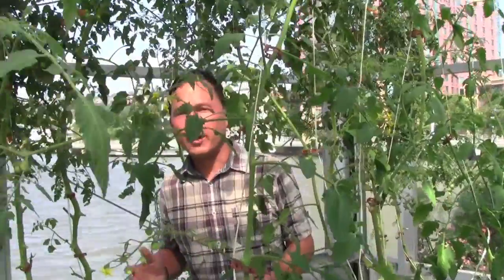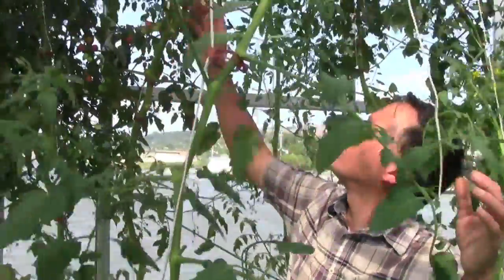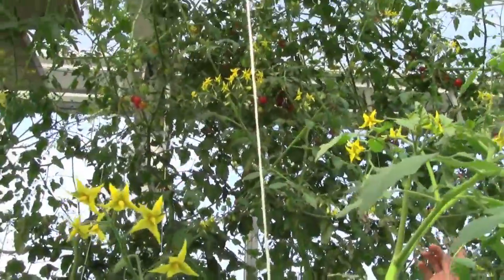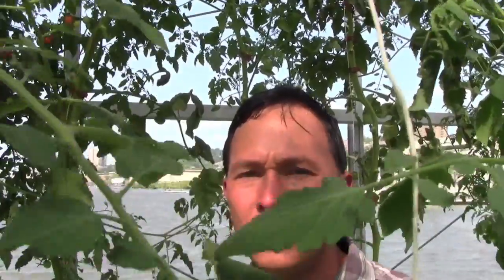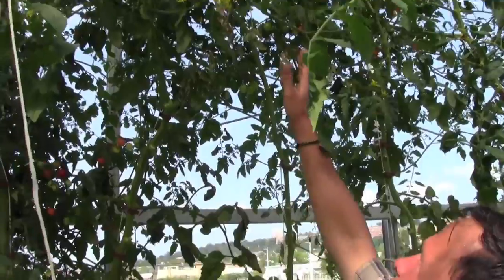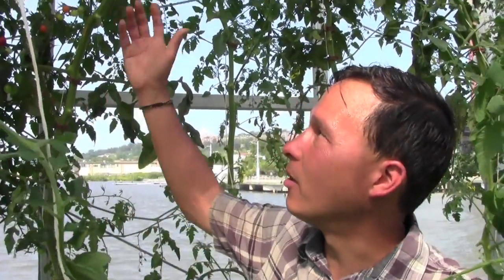Now I'm standing in the middle of their hydroponic tomatoes — these guys are huge. They're trained upward and by November when they pull them out these vines can probably be 25 feet long. Look at all these nice little cherry tomatoes — tons and tons of food to pick. They're growing cherry tomatoes because they put out for a long period of time, unlike determinate varieties, so they can show kids how food grows throughout the season.